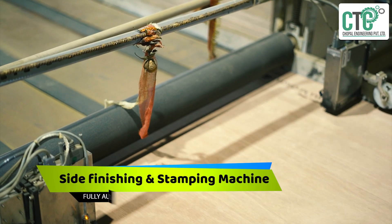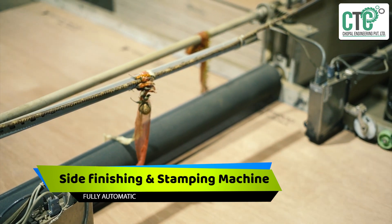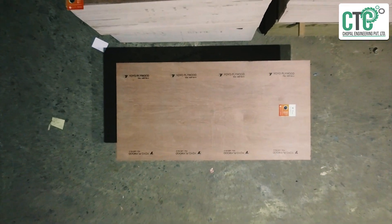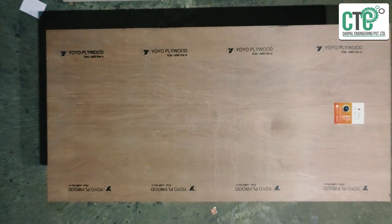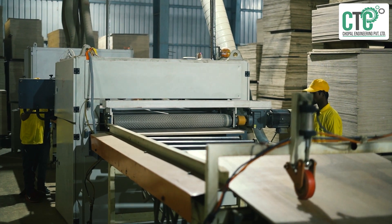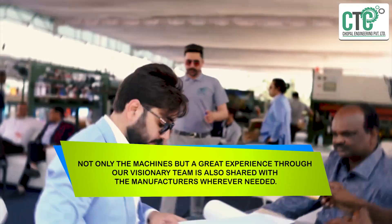Plywood as a final product needs to be well stamped and designed. CEC provides side finishing machines and fully automatic imported stamping machines to complete the production process.